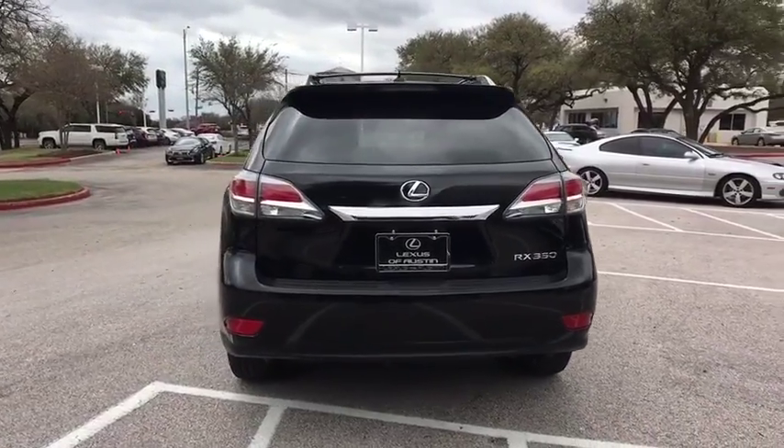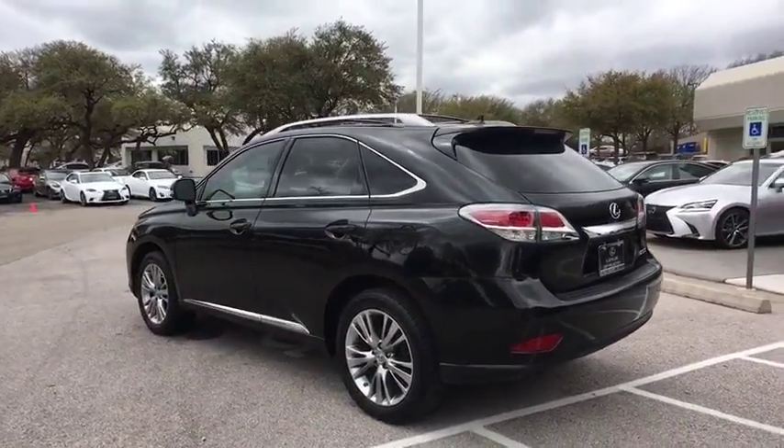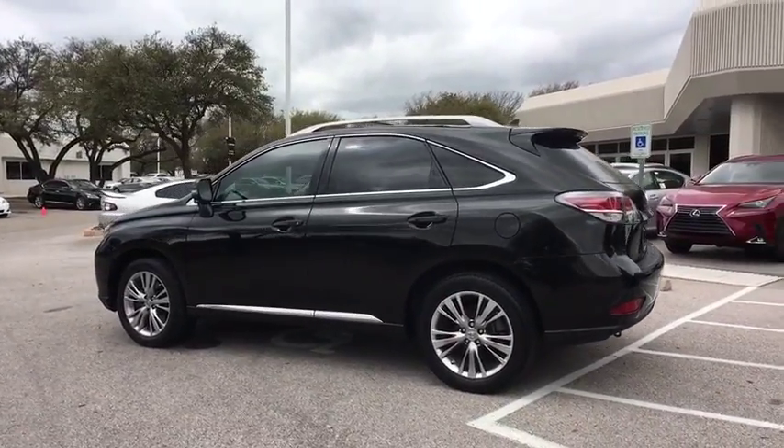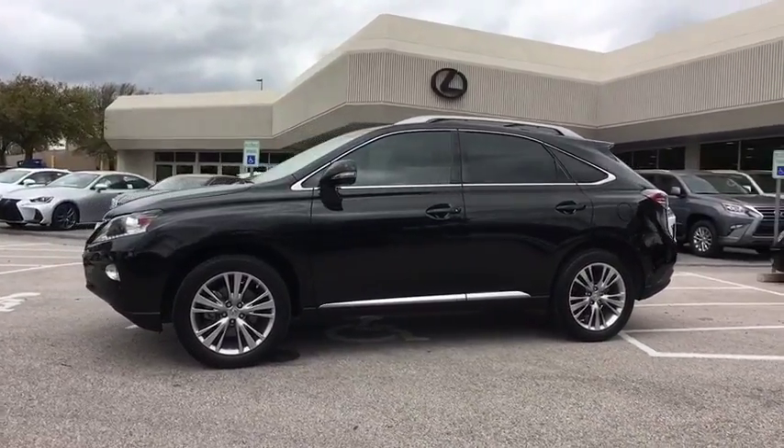Here are some of this vehicle's great options: stability control, anti-lock braking system, traction control, power liftgate, power passenger seat, steering wheel audio controls, keyless entry, CD changer.